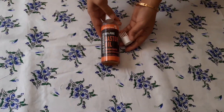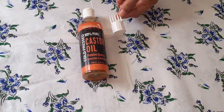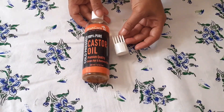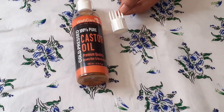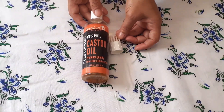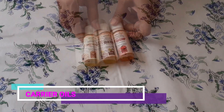Next one is castor oil. This is ideal to strengthen hair, enhance hair growth, and repair split ends. Castor oil also helps in the growth of eyelashes, making them thicker and fuller. It smoothens the feet as well. It cost me 200 rupees.